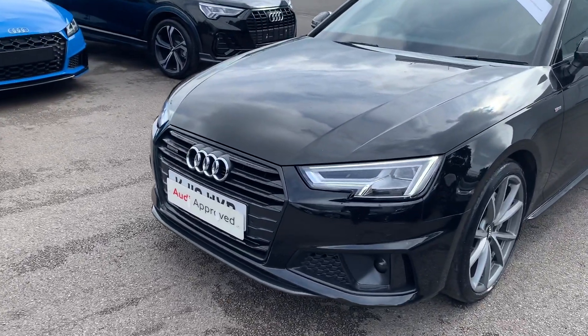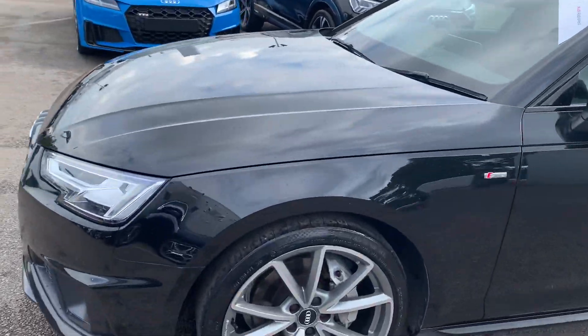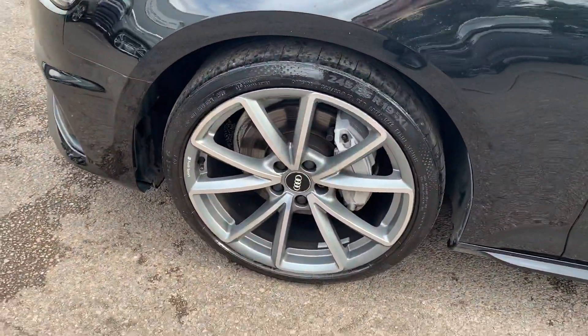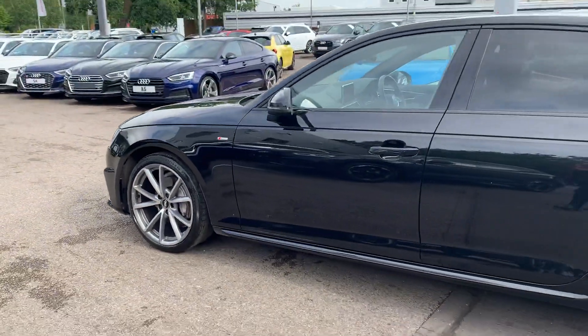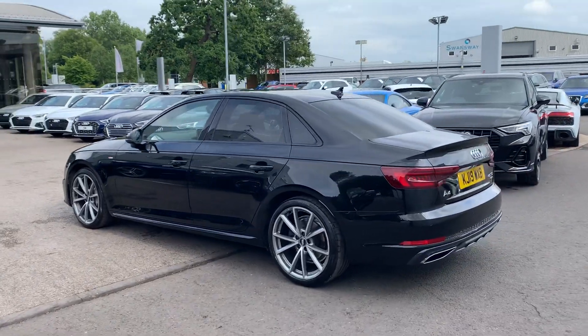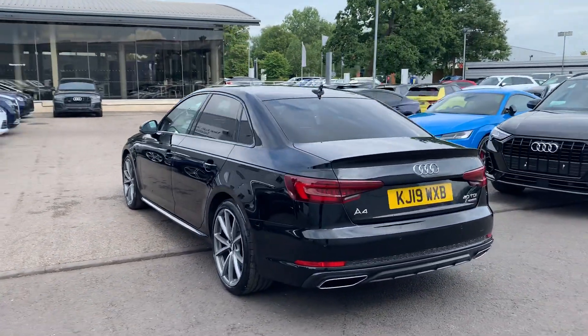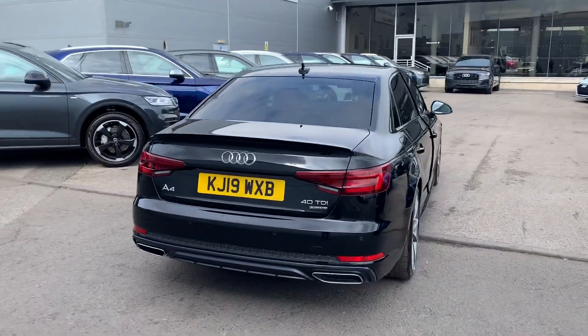The car has the LED headlights with the daytime running LEDs and the front parking sensors. 19-inch 5 V-spoke Audi Sport alloy wheels, the S-line badge detailing, privacy glass from the B pillar backwards, LED rear lights and the rear parking sensors.